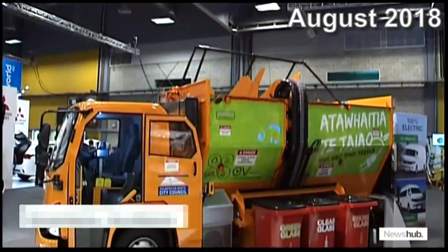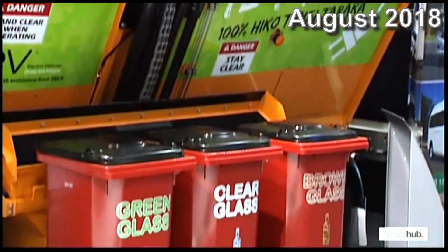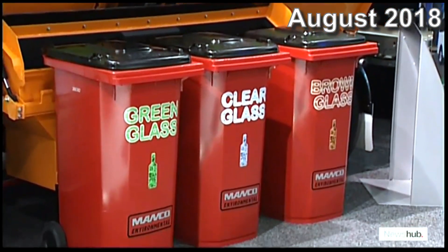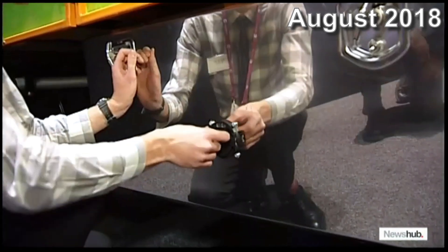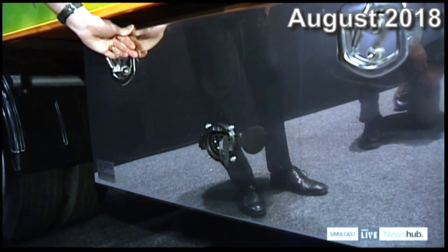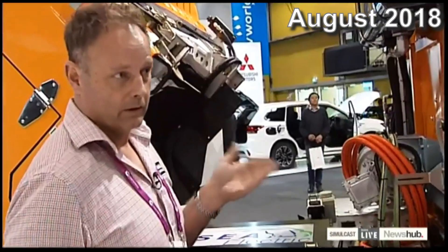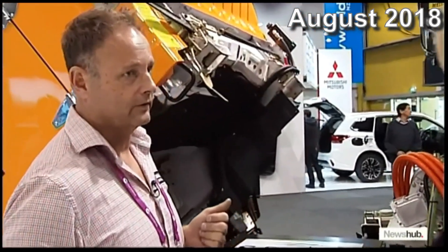Palmerston North will soon see two brand new electric trucks silently sliding around the streets to pick up waste. These trucks are the first fully constructed in New Zealand — usually until now they've been conversions from existing diesel trucks. They can travel surprisingly far on one charge, around 160 to 180 kilometres, and that's running the bin lifting and the waste side of things as well.